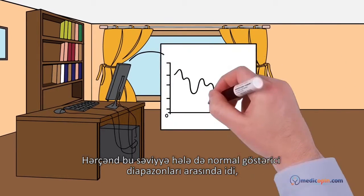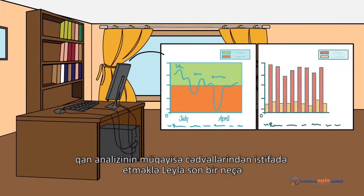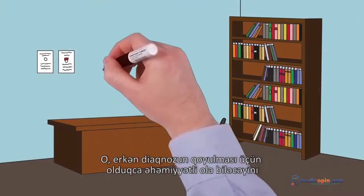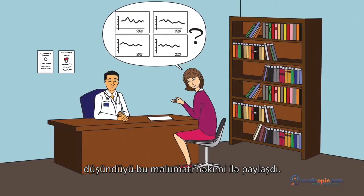By using blood test comparison charts, she noticed that her iron level has been dropping down in the past few years, although it was still between reference ranges. She shared that information with her doctor, which could be very important for early diagnosis.